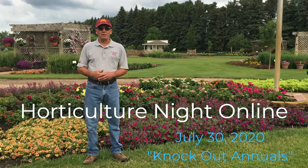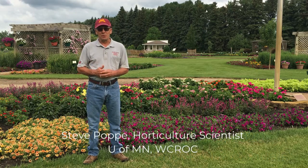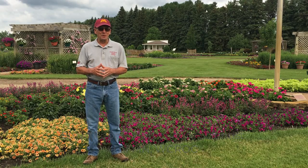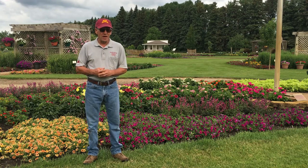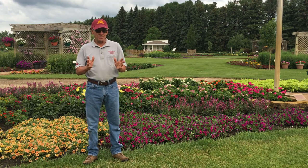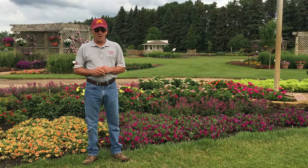I'm Steve Poppe, horticulture scientist here at the West Central Research and Outreach Center. Welcome to our 2020 virtual horticulture night. We wish we could have all of you here, but because of the issues we're having right now, this is the best way we can provide you with the beauty of the garden. The garden is open now, opened in early July, and you're welcome to come and view it. Just follow the rules posted on the trails and signs to enjoy the garden so we can remain open.